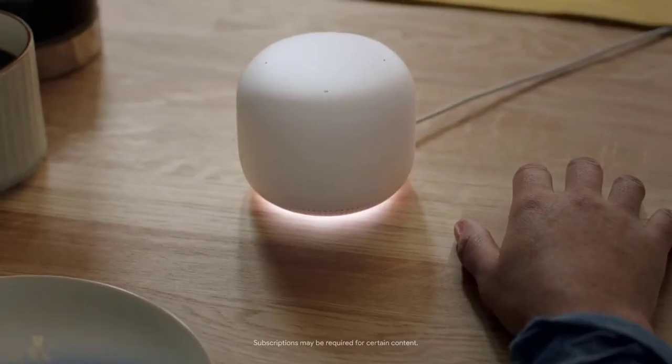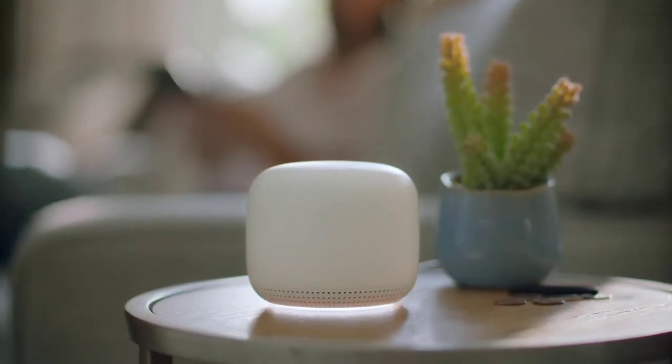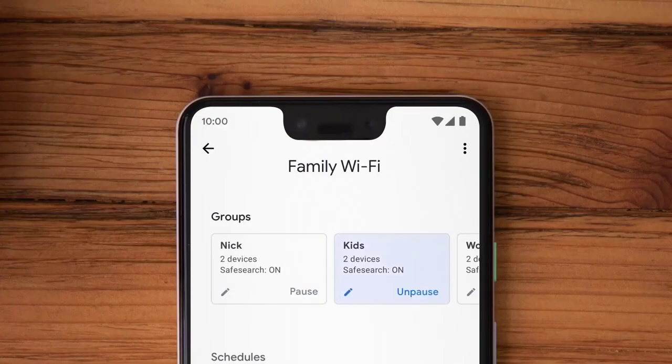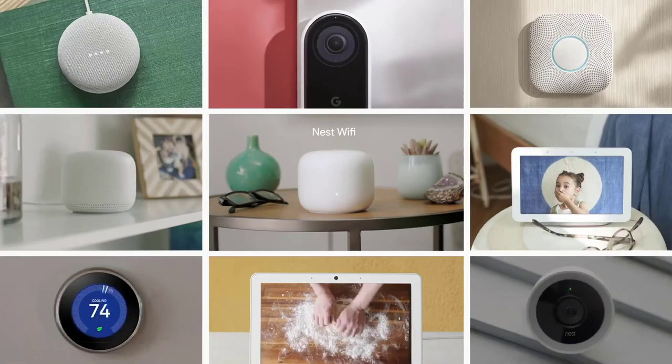You know what else? You can talk to it. It'll play your jams, stream your shows. It'll even — hey Google, pause Wi-Fi for the kids. And that's how it's done. Nest Wi-Fi, part of the Google Nest family.